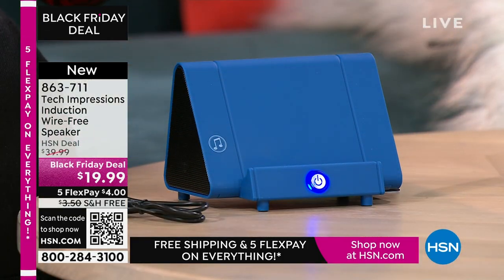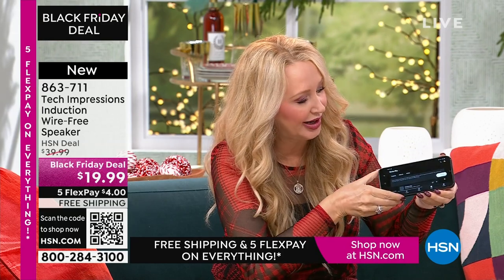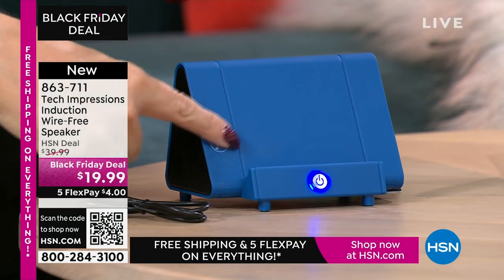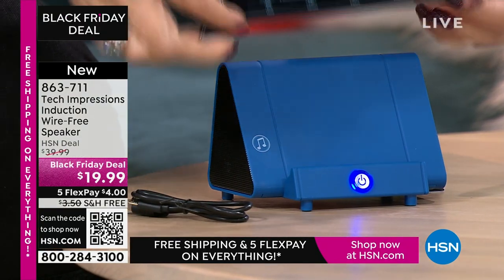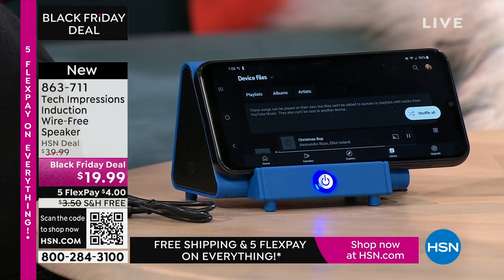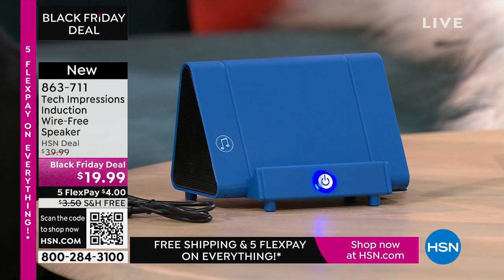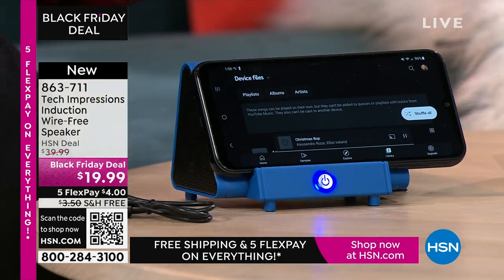I'm at less than half volume right now on my phone, so I could be adjusting that volume wherever I need it. All you do is drop it down, line up the speaker on your phone with the musical notes on the side. Make sure the speaker on your phone lines up with it — that is literally all there is to it. I don't have to go into settings, I don't have to have Wi-Fi, I don't have to turn on Bluetooth and make it discoverable and hope it sees my device.